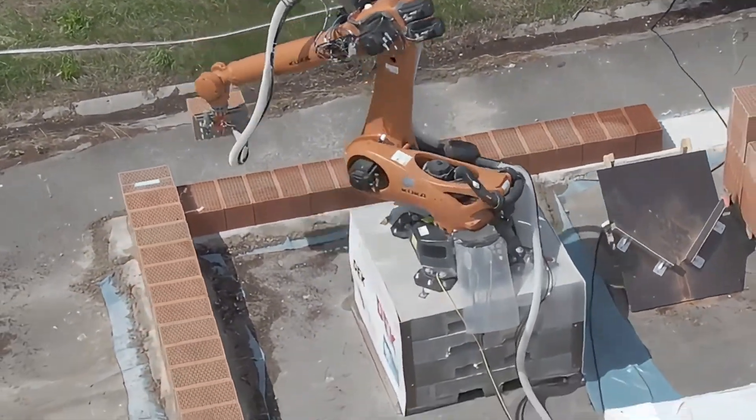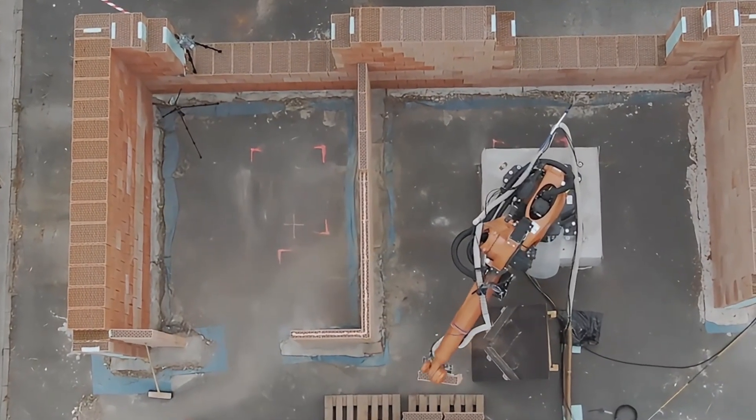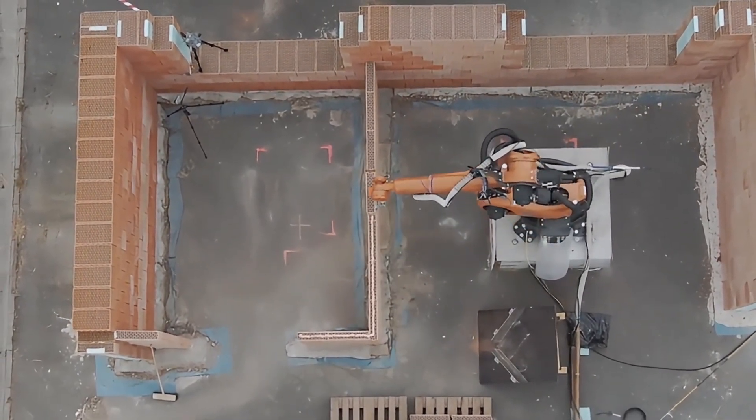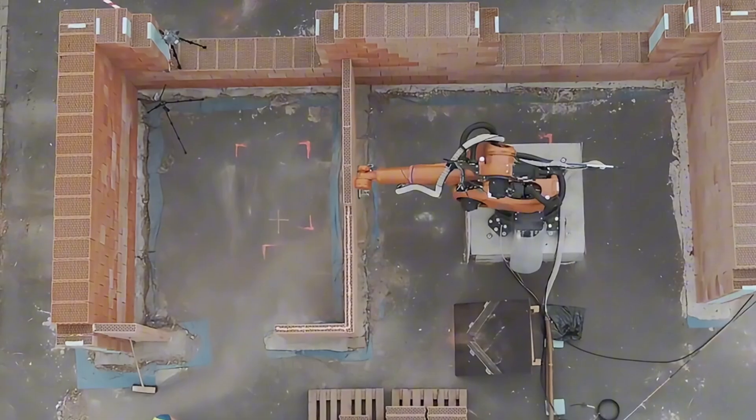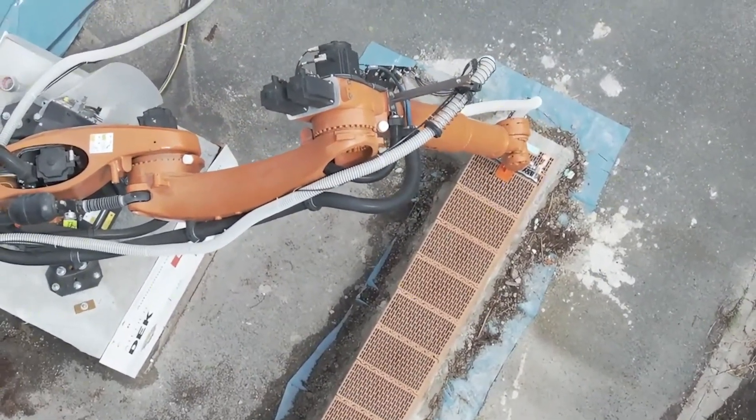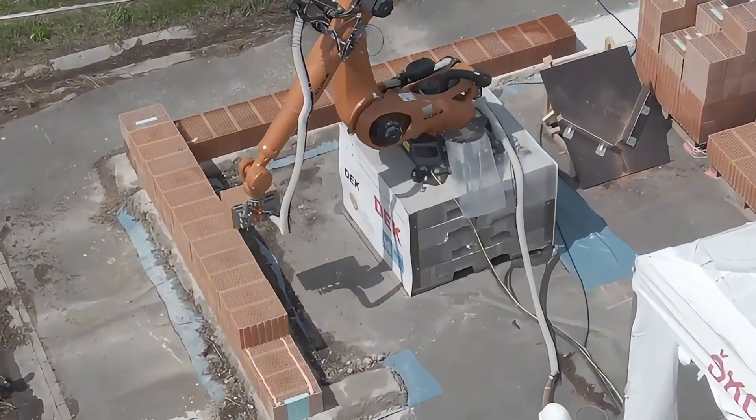Equipped with an intricate array of sensors, it adapts to various construction materials, and its software computes the most efficient sequence for brick placement. Unlike human laborers, this robot remains tireless, operating continuously, thus significantly enhancing building productivity.